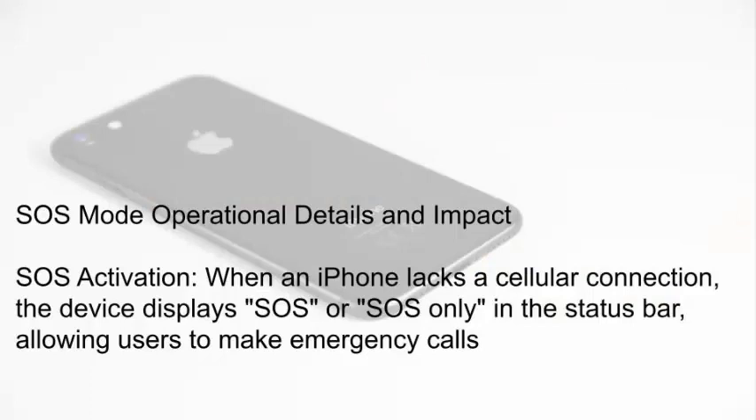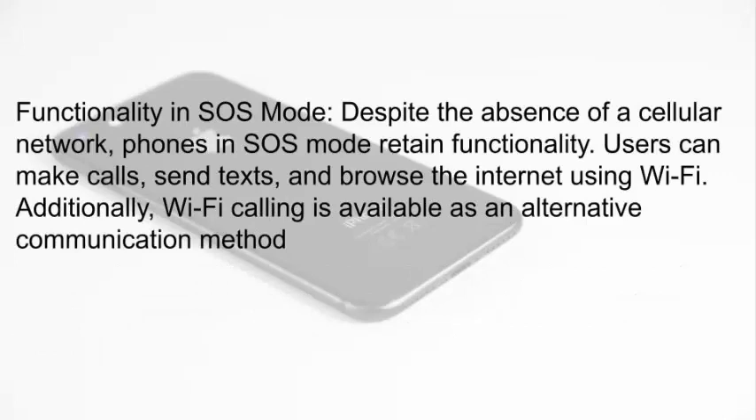SOS Mode Operational Details and Impact. When an iPhone lacks a cellular connection, the device displays SOS or SOS Only in the status bar, allowing users to make emergency calls. Despite the absence of a cellular network, phones in SOS mode retain functionality.